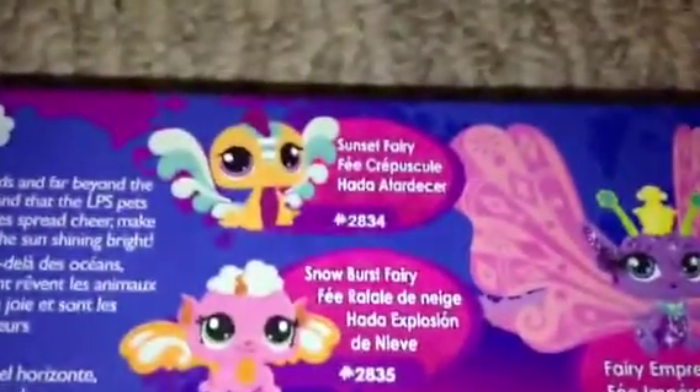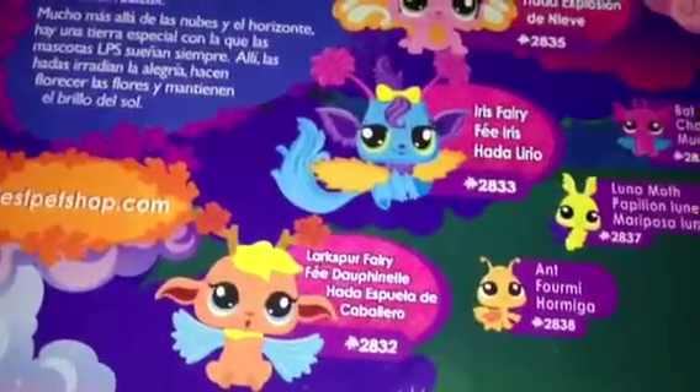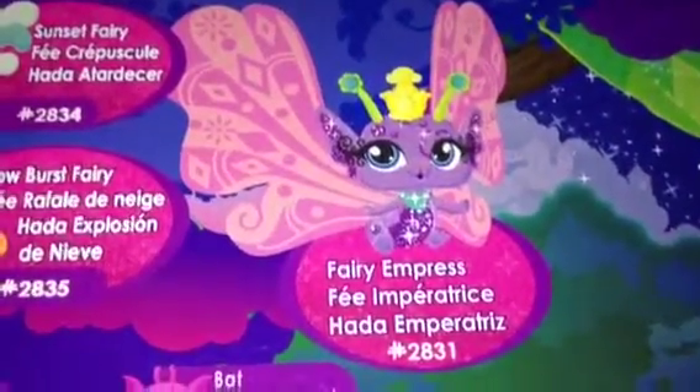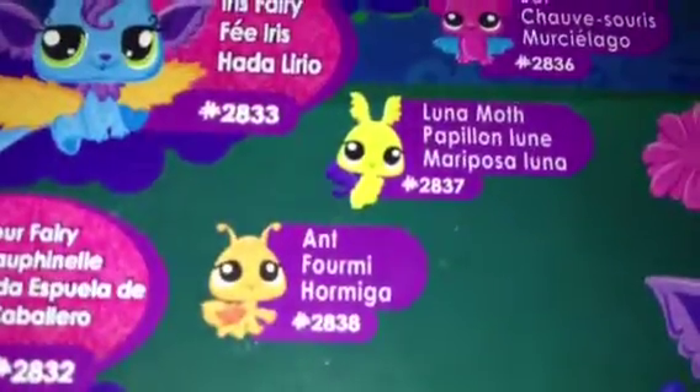So let's look at the back. It comes with a sunset fairy, snowburst fairy, iris fairy, and a larkspur fairy. It also includes the fairy empress, a bat, a luna moth, and an ant.